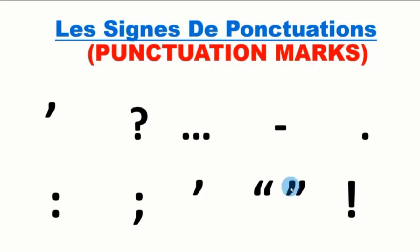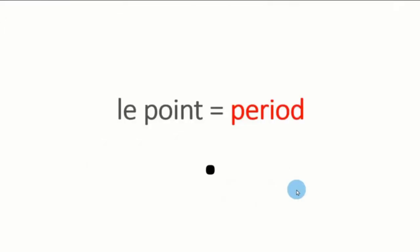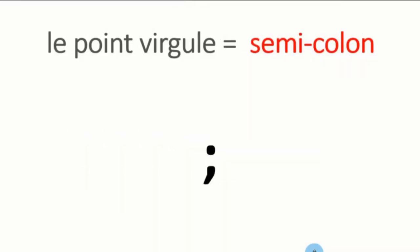Let's begin with: la virgule — comma. Le point — period. Deux points — colon. Le point-virgule — semicolon.